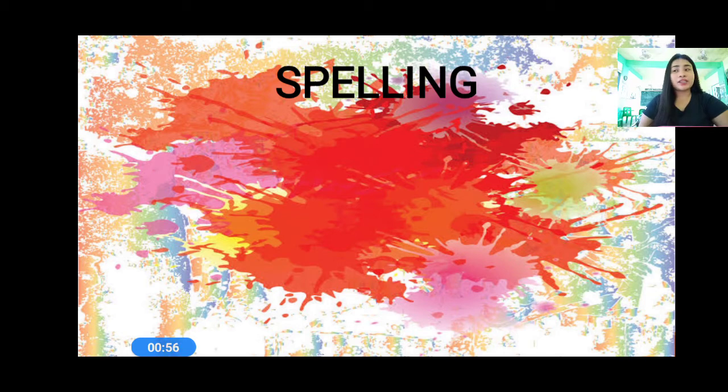And number five: pray. They will pray together before they eat their dinner. So spell the word pray. Okay, so the words are number one: ray, number two: say, number three: way, number four: clay, and number five: pray.